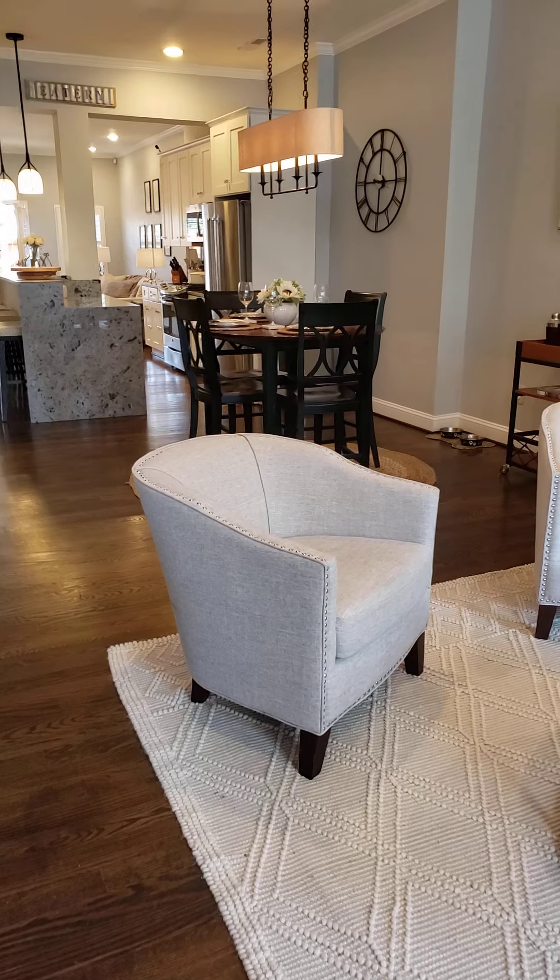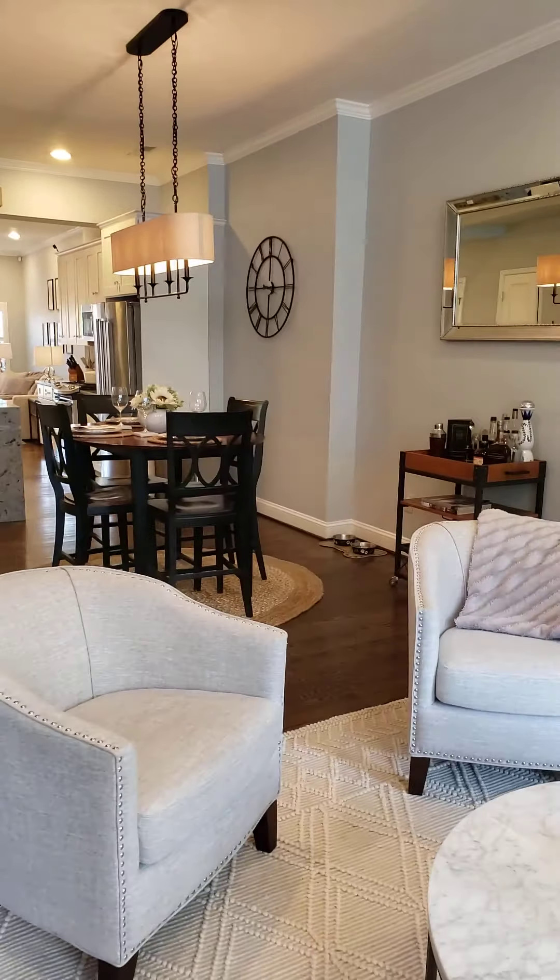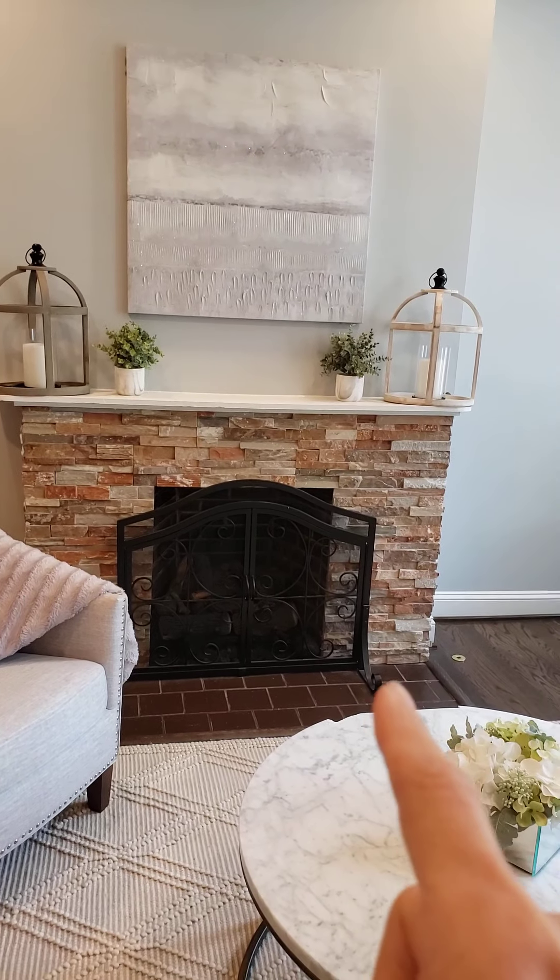We are here at 915 9th Street. There's some construction going on next door at 917. That's K Street to the north. Here's a block view. I Street to the south.